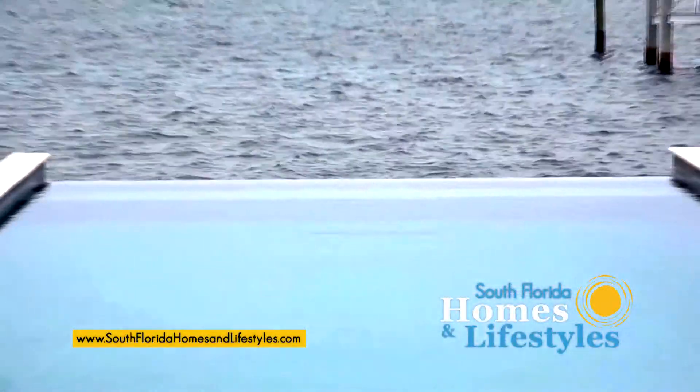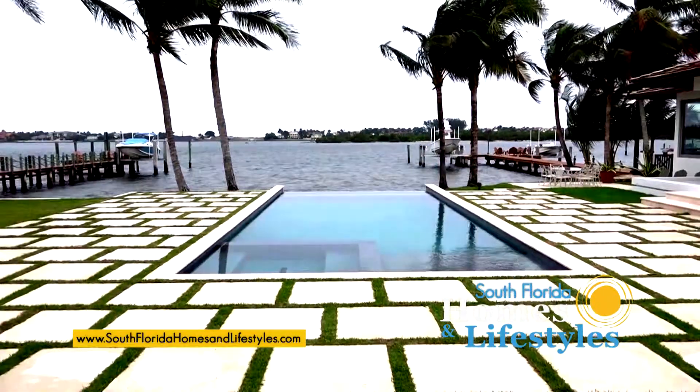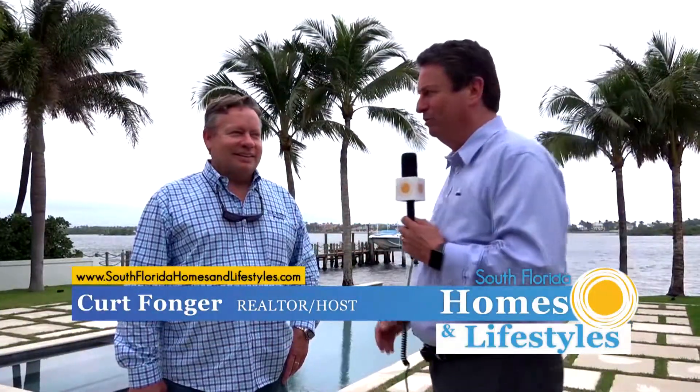We are here at a spectacular site on the Intracoastal Waterway in West Palm Beach with a spectacular swimming pool created by Larry Rowe of LB Rowe Pools.